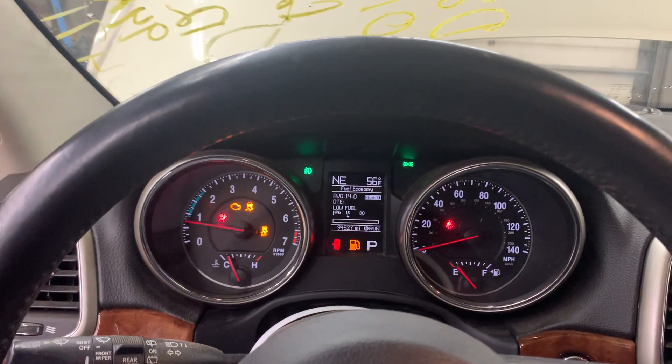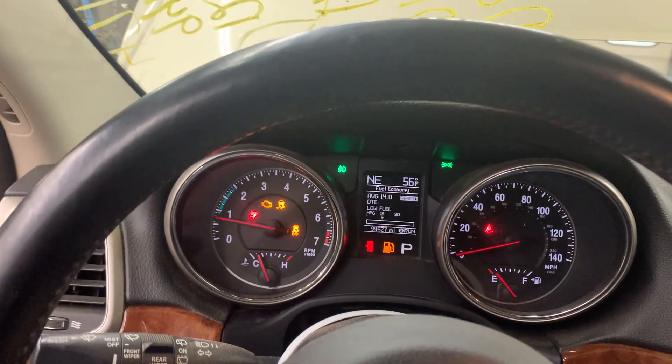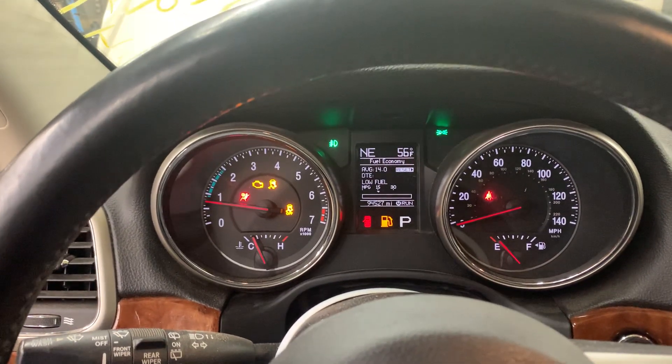Nice clean parts truck here. And that's our video for Dings Auto Parts stock number D21C039 — this 2012 Jeep Grand Cherokee 3.6 liter automatic four-wheel drive with 94,000 miles on the clock.